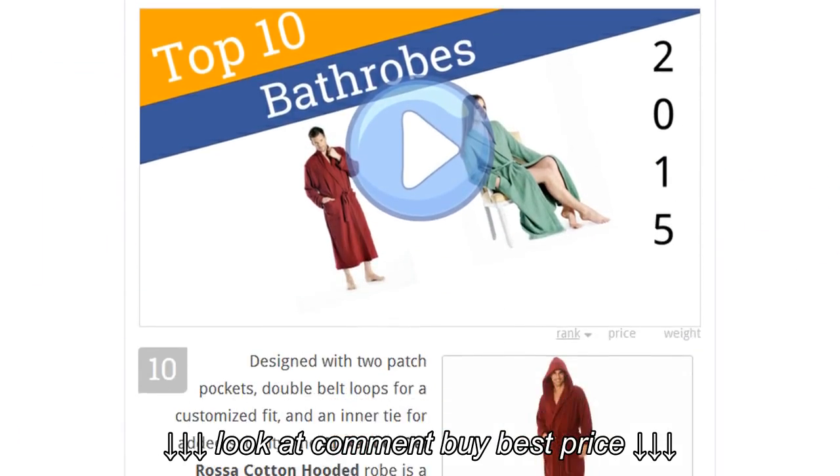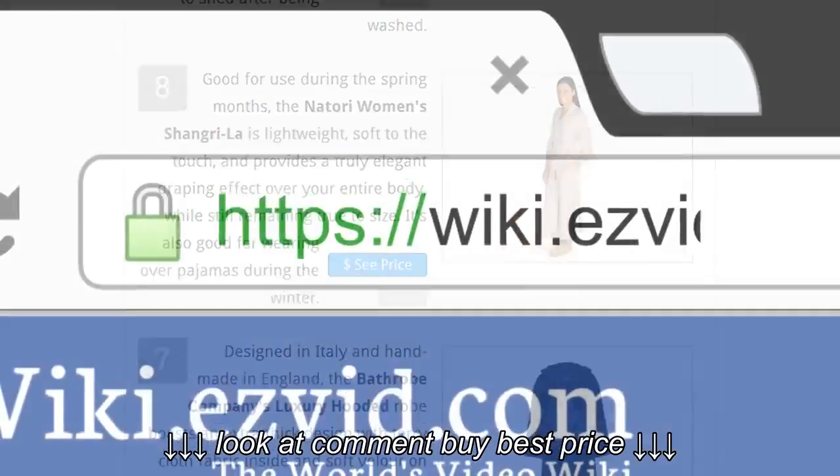To see all this stuff, go to wiki.easyvid.com and search for bathrobes, or click beneath this video.